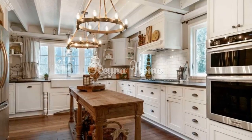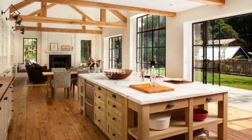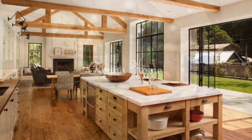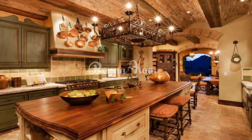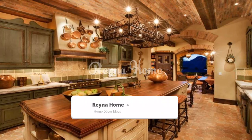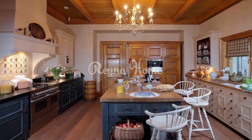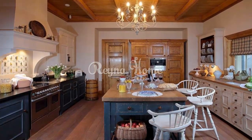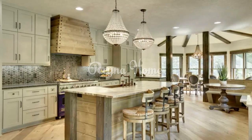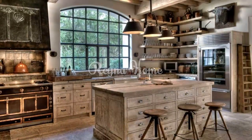Farmhouse style kitchens have captured the hearts of homeowners with their rustic charm, cozy aesthetics, and nostalgic appeal. Rooted in a simpler time, this design trend combines classic elements with modern convenience, resulting in a space that feels inviting and lived in. In this video, we'll delve into the world of farmhouse style kitchens, exploring their key features, design elements, and tips for bringing this timeless look into your home.